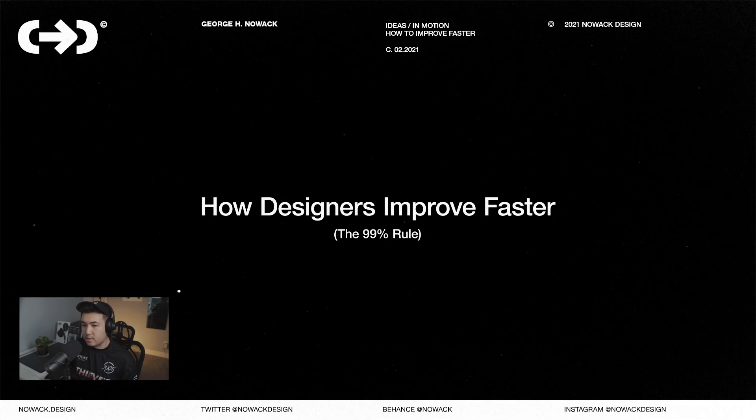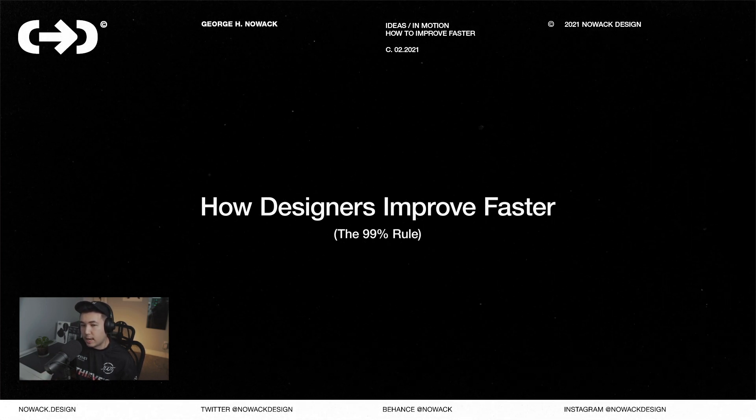Here's an insider method that a lot of professional designers use to improve as quickly as possible, and I generally refer to it as the 99% rule.